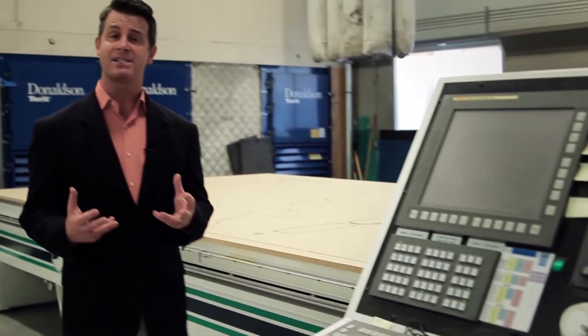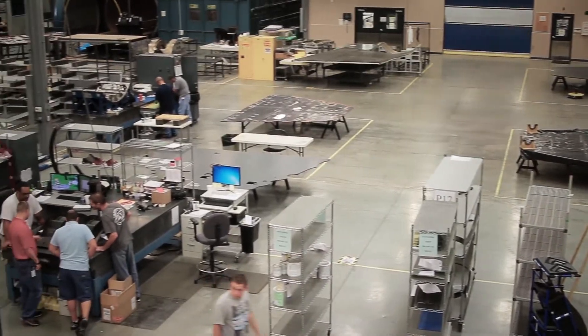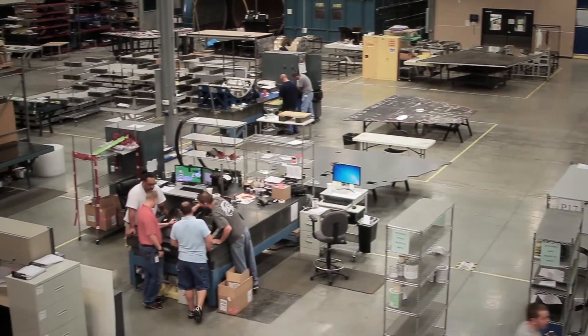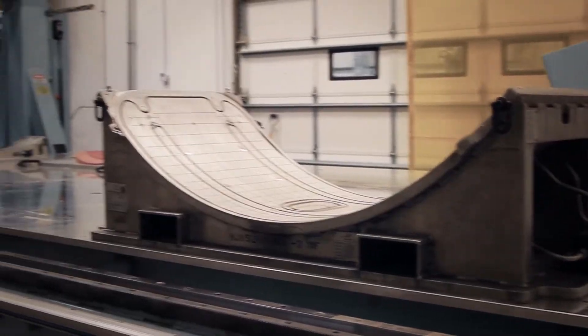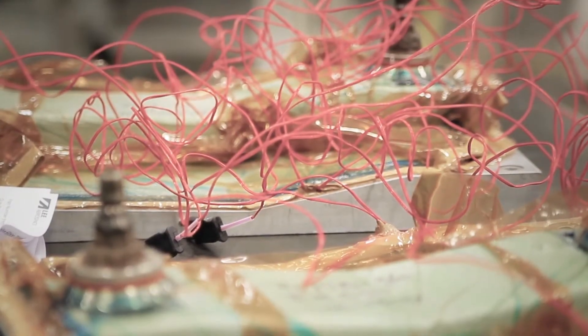Let's talk about your complete composite partnership with Lee Aerospace. If it's composite production you need, look no further. Lee Aerospace composite manufacturing is housed in a modern 40,000 square foot facility. We are one of the industry leaders in the manufacture of aircraft composite production parts and tooling.